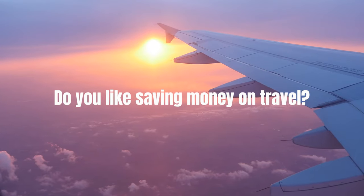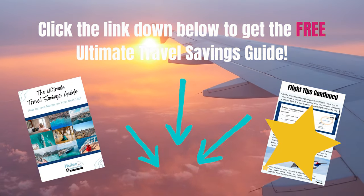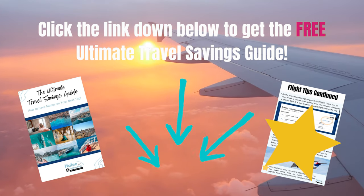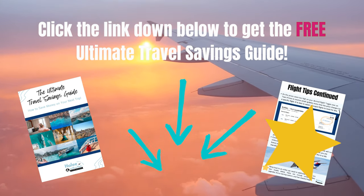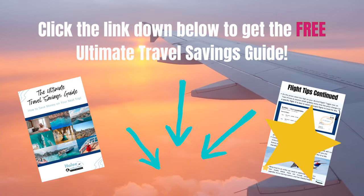Do you like to save money on travel? Don't forget to grab my free ultimate travel savings guide — it is linked below. It's going to show you how to save money on airfare, hotels, cruises, attractions, you name it, and it is completely free. So start saving more money so you can travel more.